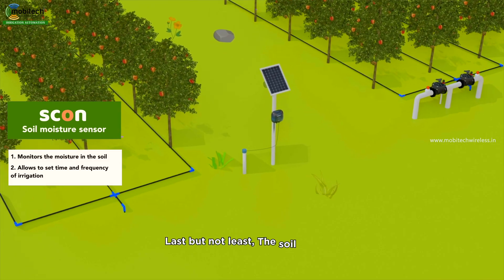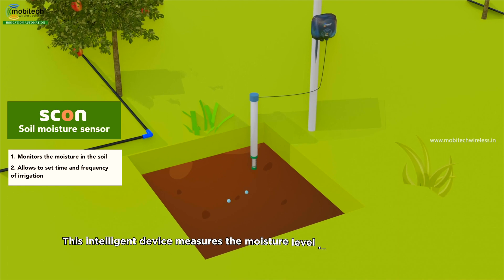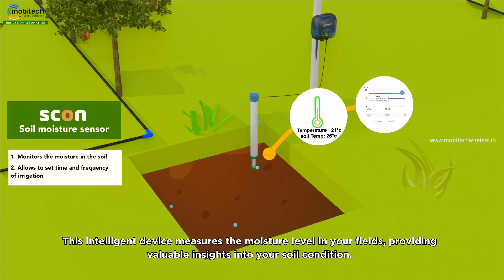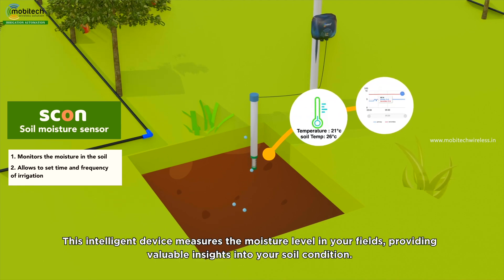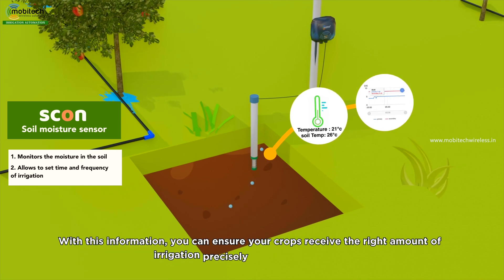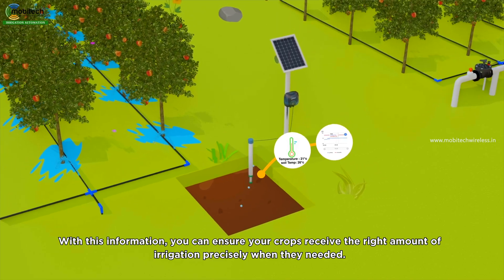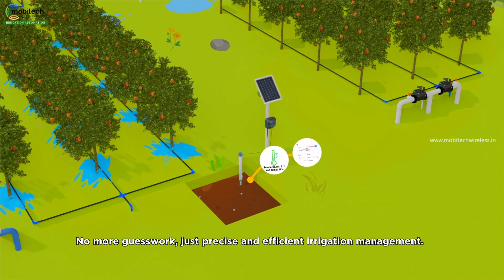Last but not least, the soil sensor. This intelligent device measures the moisture level in your fields, providing valuable insights into your soil's condition. With this information, you can ensure your crops receive the right amount of irrigation precisely when they need it. No more guesswork, just precise and efficient irrigation management.